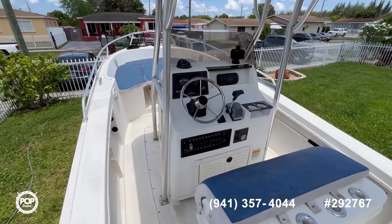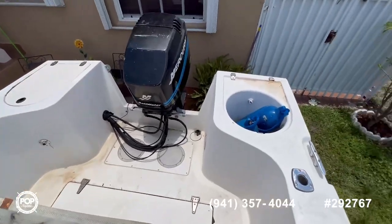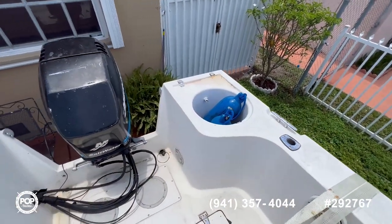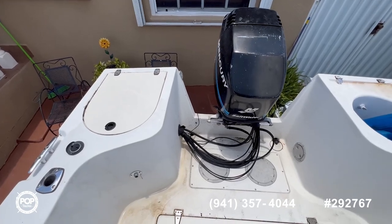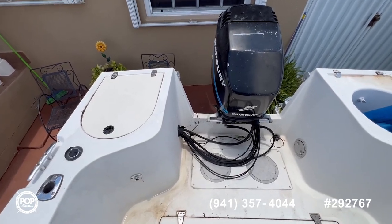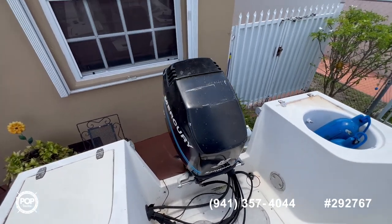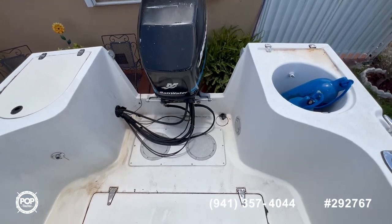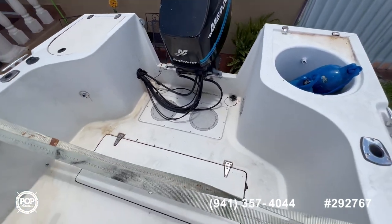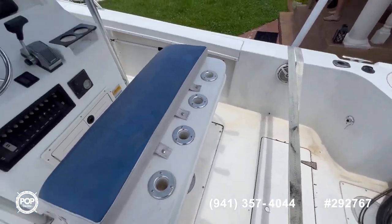Now we're aboard this Mako. Let's start at the stern — you have your live well and your oil tanks and filters, accessible through that hatch. You can see the cowling of the engine, no cracks, a little bit of sun damage. Bilge access to the center, and you have a nice big fish box here, as you'll see in the pictures as we step into the helm.